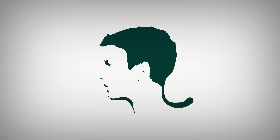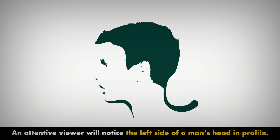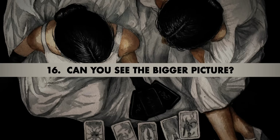Number 15. How many objects are in this picture? An attentive viewer will notice the left side of a man's head in profile. But an even more attentive person will spot that a big black rodent of some sort is acting as the man's hair. Talk about a unique hairdo — rats!